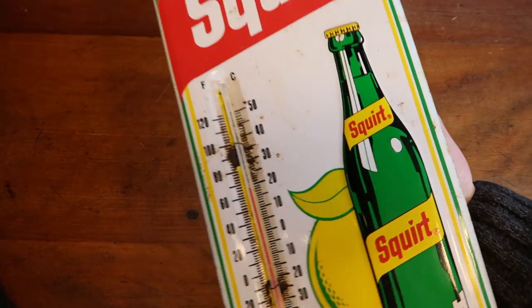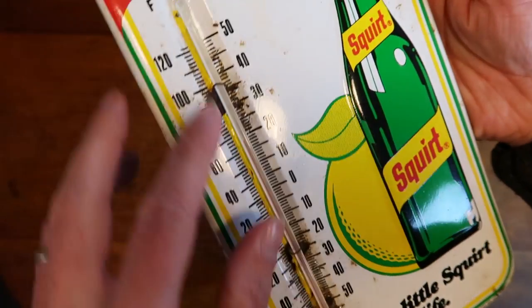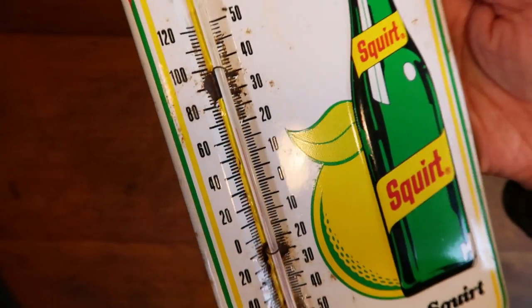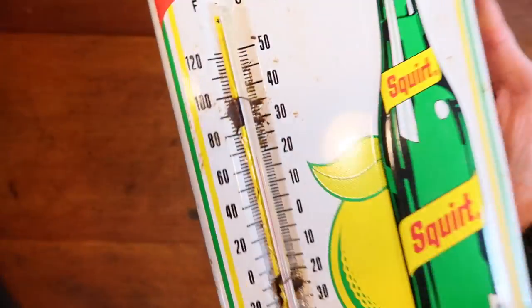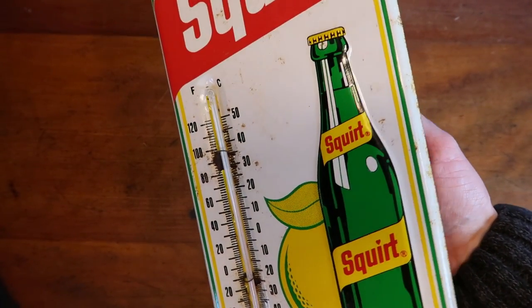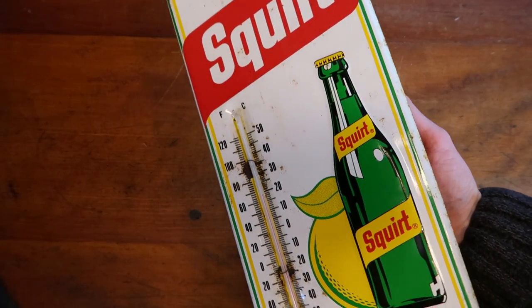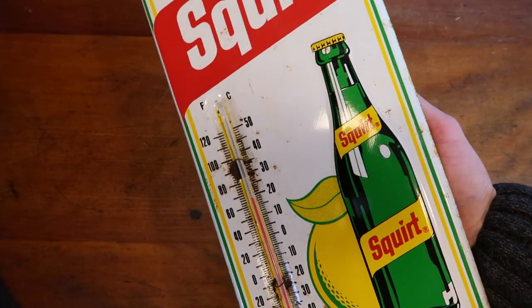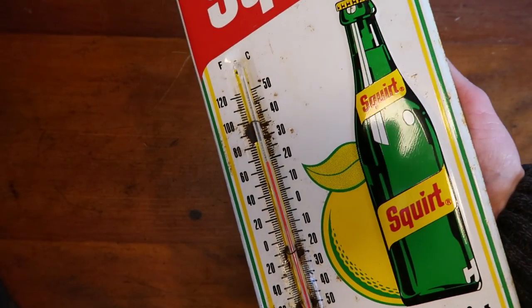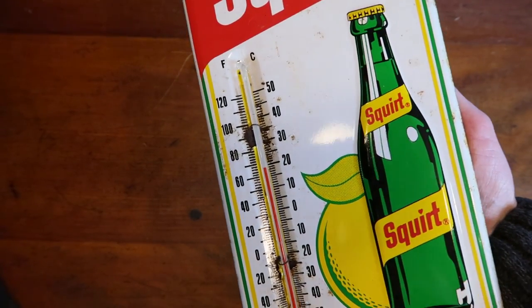This is a vintage Squirt soda advertising tin piece that would hang in a store or at a gas station. It's got some rust and some wear, and a built-in thermometer which I don't think is entirely accurate — it's definitely cold out here and it's reading about 68 degrees. Just overall pretty beat up. The auction I go to had a bunch of tin advertising signs including some big Dr. Pepper and Coca-Cola pieces, and they all went for way more than I was willing to pay. This one was in a tray lot. I probably paid about $20 for the tray, and this piece sold for $122.95.